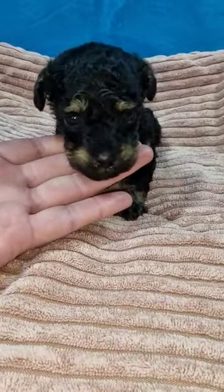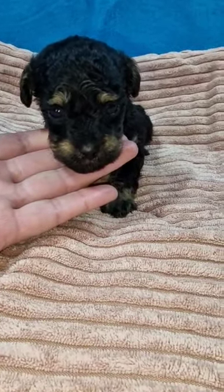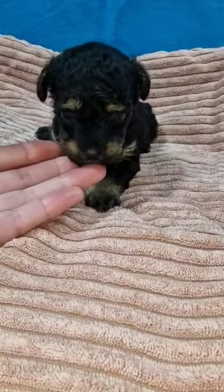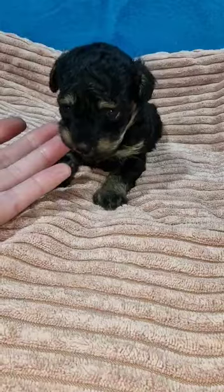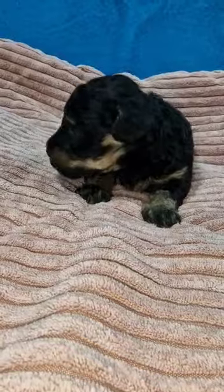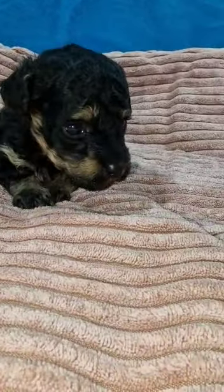Absolutely gorgeous. She weighs 490 grams. Her sister Honey is a little bit smaller — she weighs 380. Just over three weeks old.